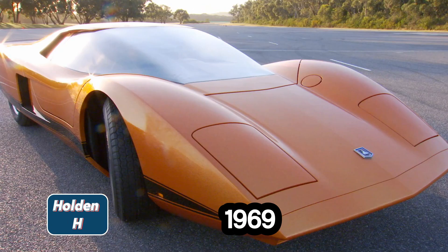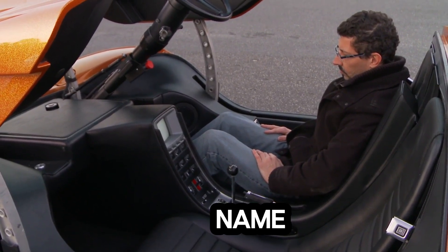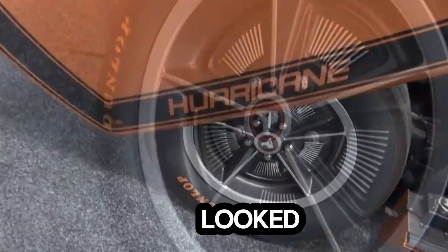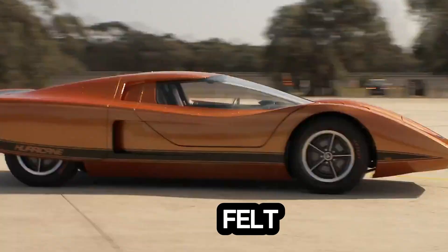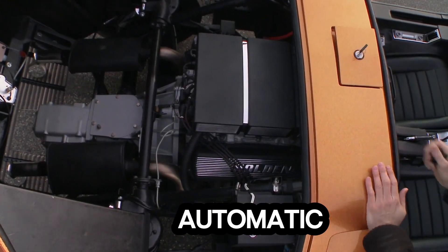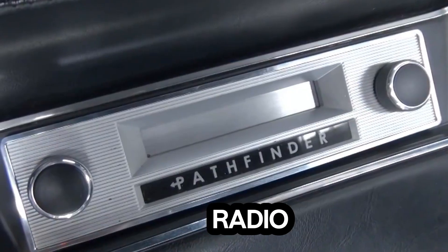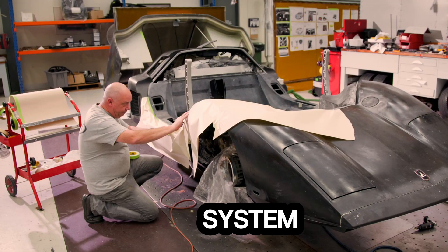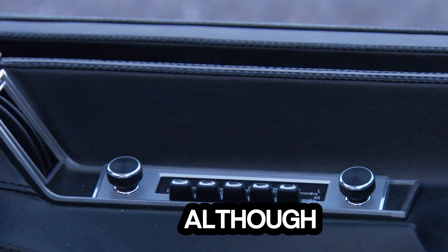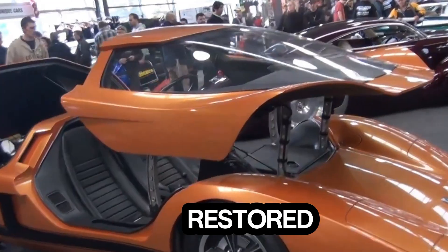Holden Hurricane, 1969. In 1969, the Holden company unveiled a futuristic concept car — the Holden Hurricane. Its design looked straight out of a sci-fi movie. Entering the vehicle felt like boarding a spacecraft. Once the driver and passenger were seated, the roof automatically closed and the seats reclined. The Hurricane was packed with cutting-edge technology for its time, including automatic climate control, a rear-view camera, digital dashboard, self-adjusting radio, and even a primitive magnet-guided navigation system, similar to a modern-day compass. Although this one-of-a-kind car was never released for sale, you can still find classic models showcased in museums or restored car exhibitions.